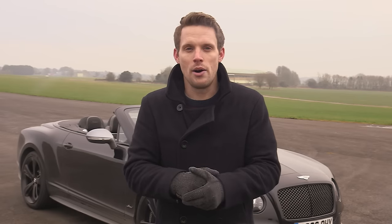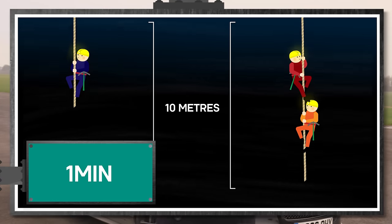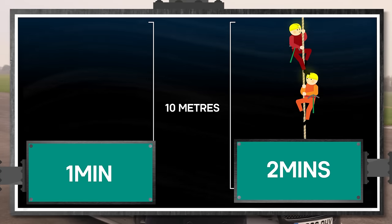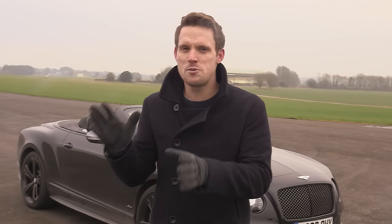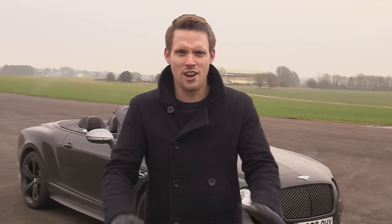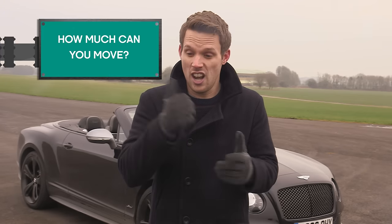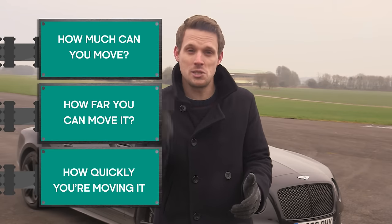It takes the same amount of power to lift one man out of a 10-metre deep hole in one minute as it does to lift two men out of the same hole in two minutes. And the same power to lift that poor, much maligned miner out of a 20-metre hole in two minutes. The bottom line is: you need lots of power when you either want to exert large force, travel a large distance, or go at a high speed.